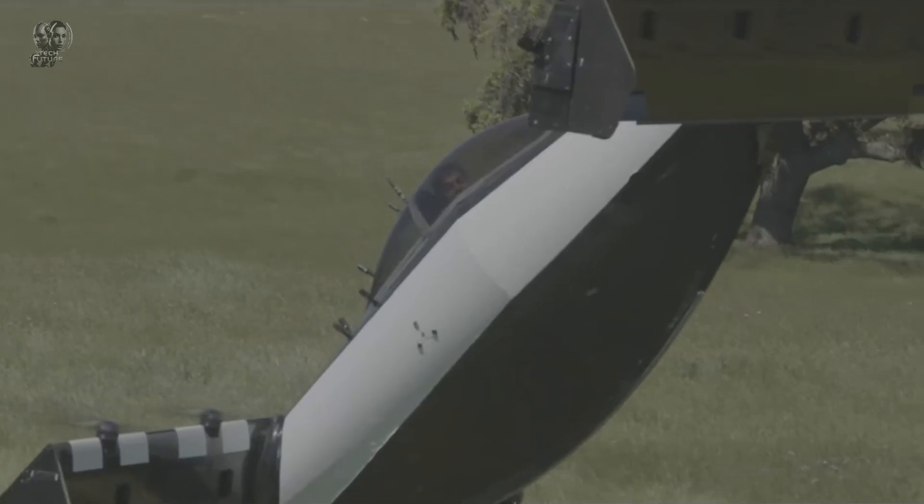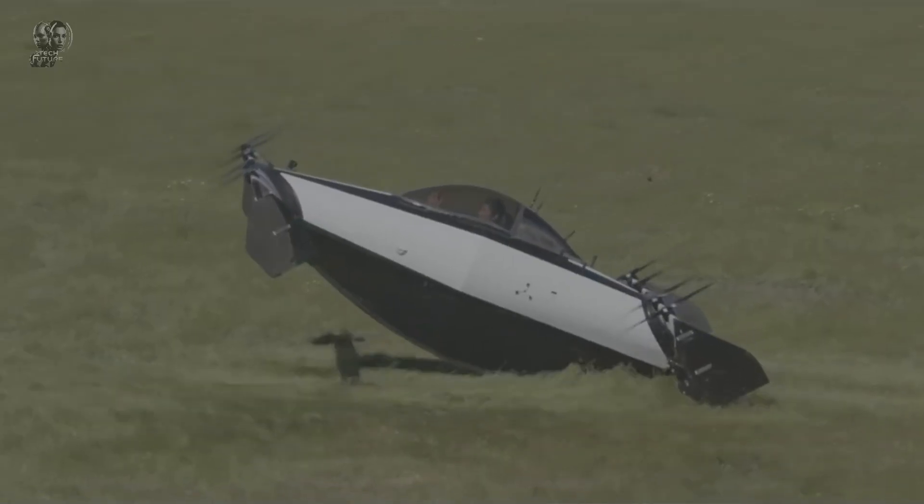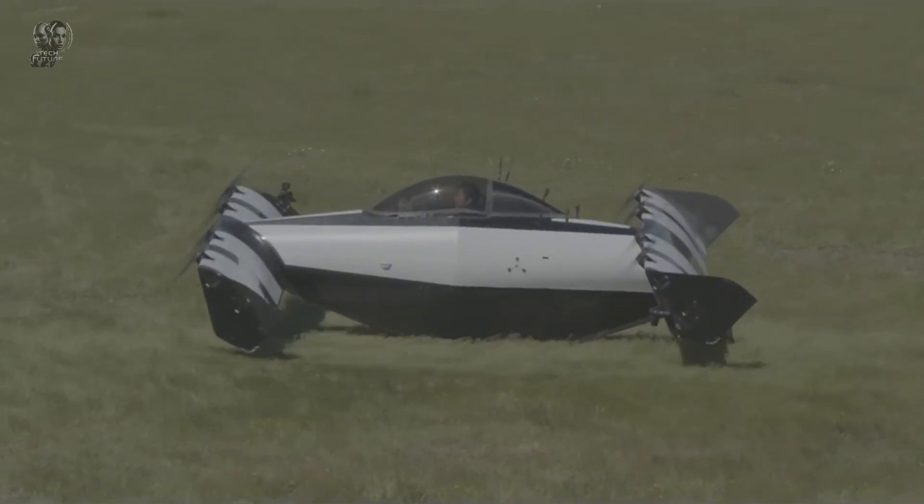Currently undergoing testing by the United States Air Force, the Blackfly is available for purchase, with prices starting at $190,000.